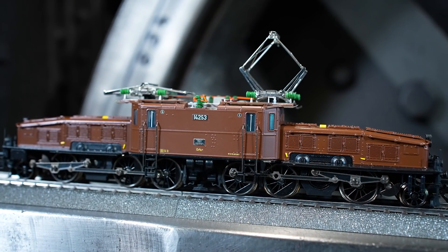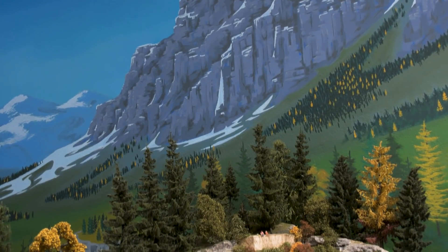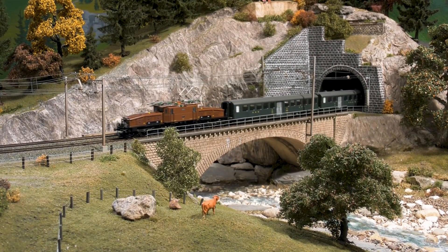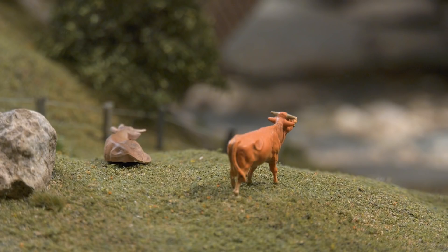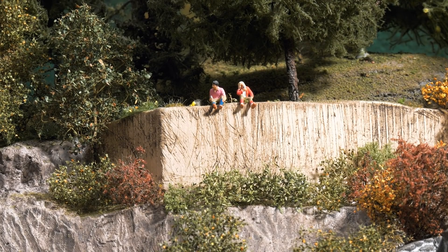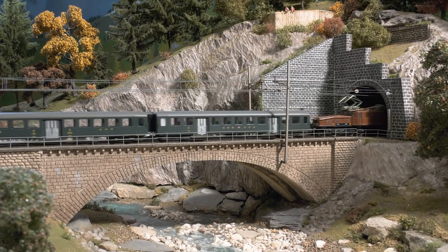No less than two high-performance propulsion systems operate in this metal model. Even the safety grids underneath the pantographs are reproduced. To the delight of many model railroaders, this quaint engine can soon become an eye-catcher on many a layout, where it can also travel in front of a special train. The model has received sleeve buffers and Signum Integra magnets. A long-cherished wish of many friends of this legendary machine has come true with the replica of the Erstfelder 14253.